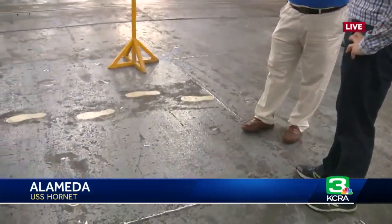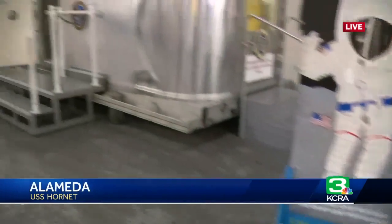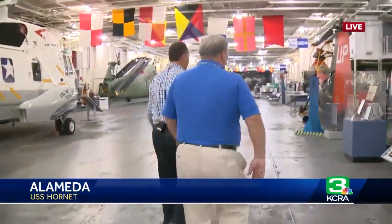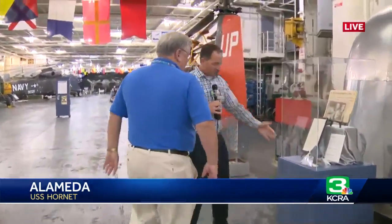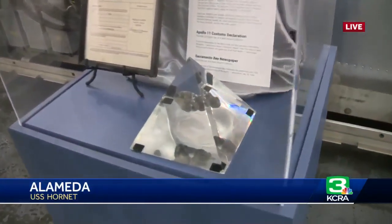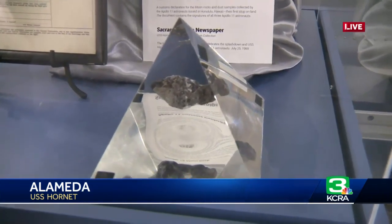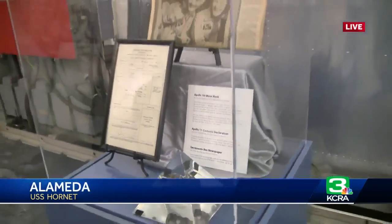We're very proud to have this here. It's a great attraction and part of the whole museum experience. We also have something very special here for a limited time — on special loan from NASA Ames at Moffett Field. Inside that Lucite pyramid is a moon rock that Apollo 16 brought back, on display this week to celebrate what we call Splashdown 50, the 50th anniversary of the Apollo landing.